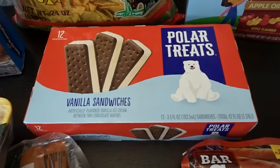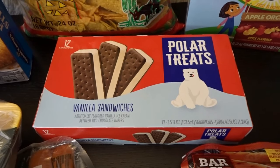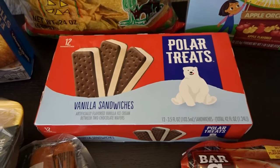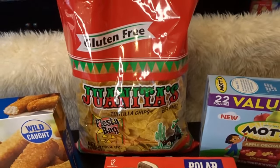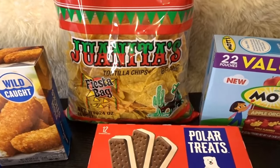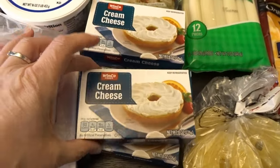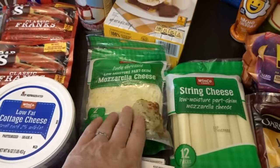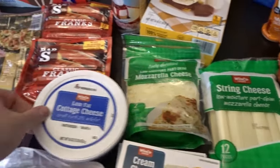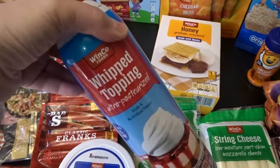I picked up some ice cream sandwiches for the grandkids since we're starting to get a hint of hot weather. I also got a nice big family-size bag of Juanita's tortilla chips for taco salads, more cream cheese since I go through a lot of it in different recipes, some mozzarella string cheese, low-fat cottage cheese, and whipped topping.